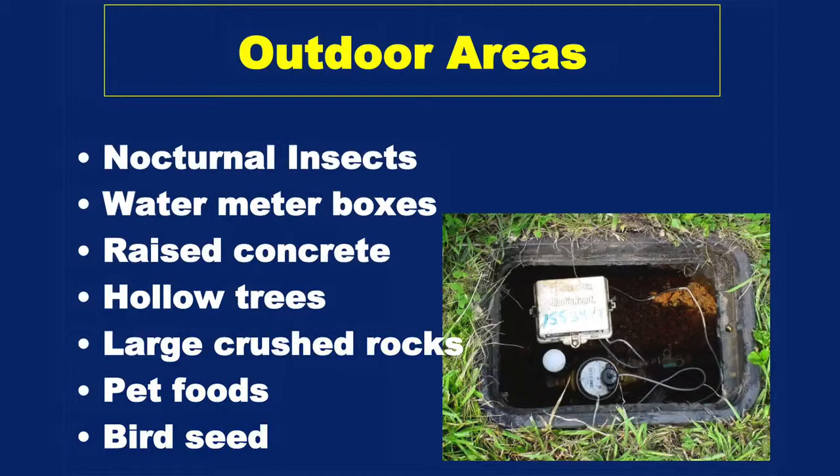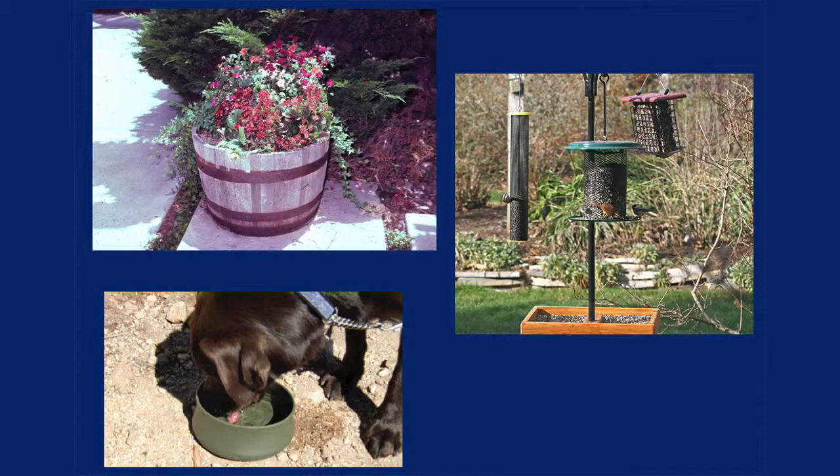Where do you find them in and around the house? Typically it's water meter boxes, anything down in the ground, a vault or anything like that. They like cool areas, raised concrete, hollow trees. If people are feeding birds and have pet foods outside, this is something they really like — these roaches like to feed on bird droppings. These are the things to look for around the structure and try to eliminate: underneath potted plants, any spilled food. At night when they come out, they're going to be feeding.